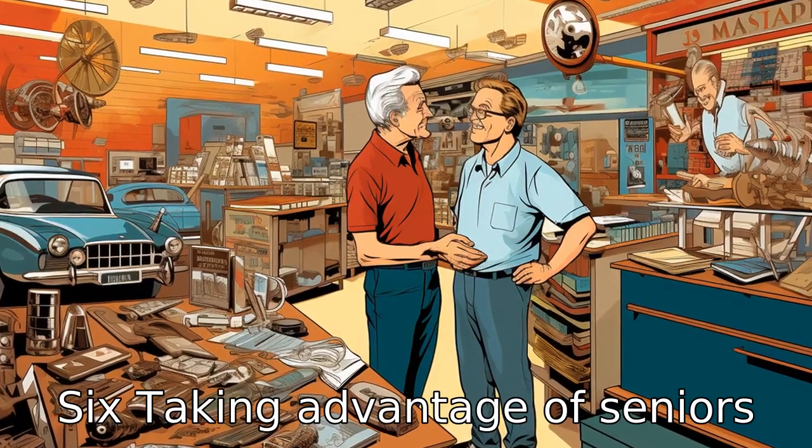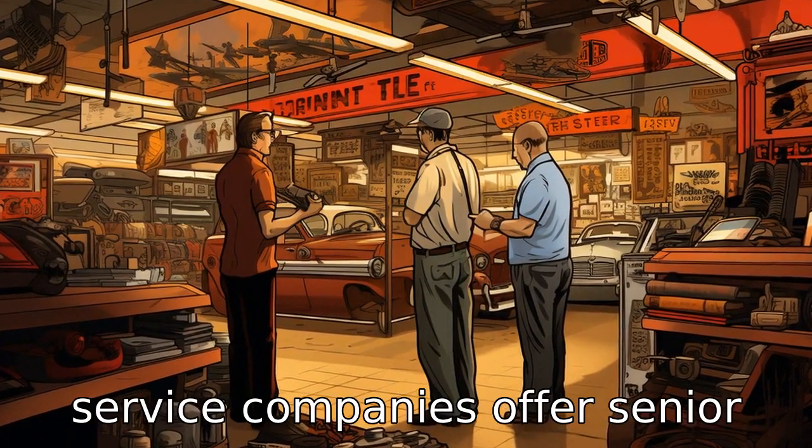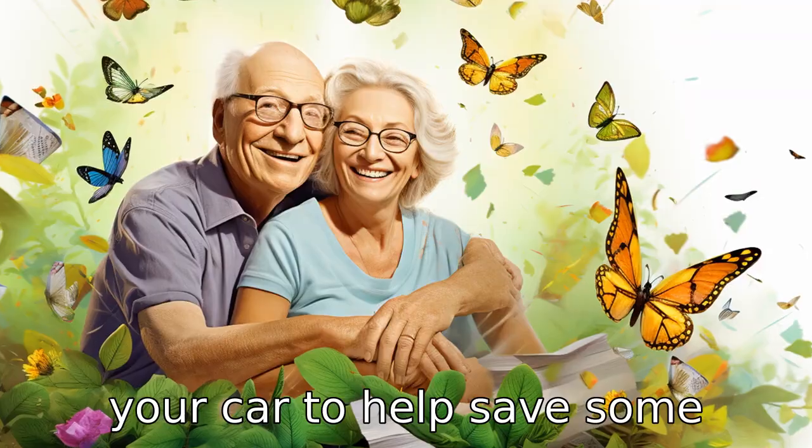Tip 6: Taking advantage of senior discounts. Many auto parts and service companies offer senior discounts. Don't hesitate to ask about these discounts when purchasing parts or servicing your car to help save some money.